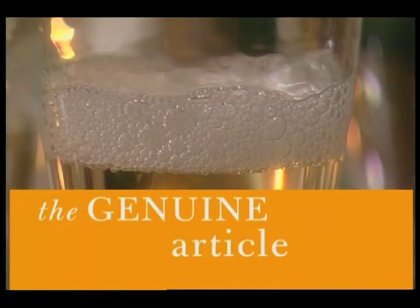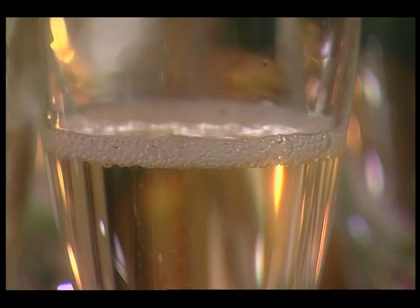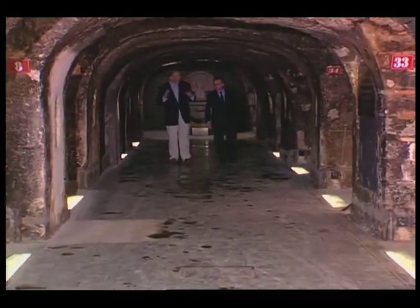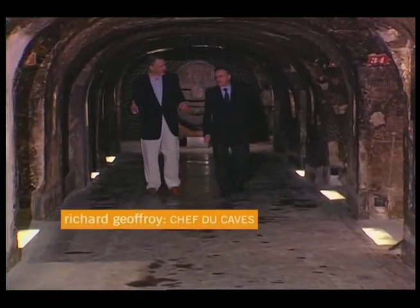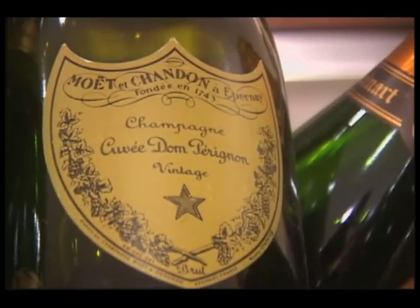Coming up: the man who takes many different wines and turns them into one great champagne. Richard, you have the title of Chef du Cave — you're in charge of all the blending, you have total power. So what is it that you do that makes the product one of the best in the world?